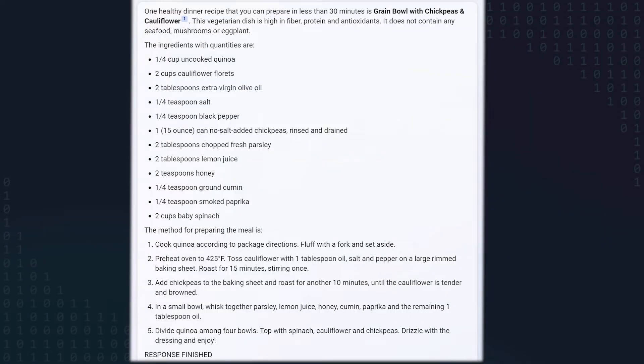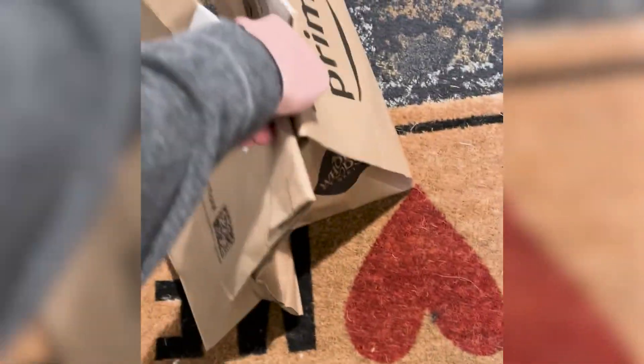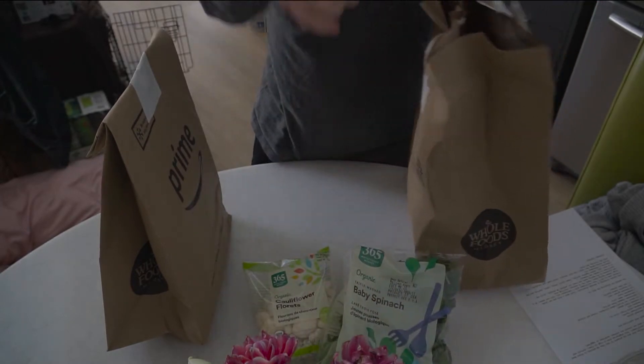The recipe that Bing Chat selected was for a grain bowl with chickpeas and cauliflower. Here's the whole recipe in case you're interested. A few hours after I ran the script, the food showed up right at my doorstep. Here's some b-roll of me cooking while I compare this script and the recipe it chose against actual meal delivery services.